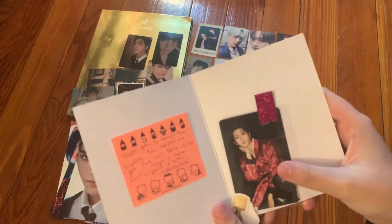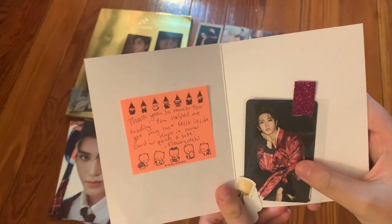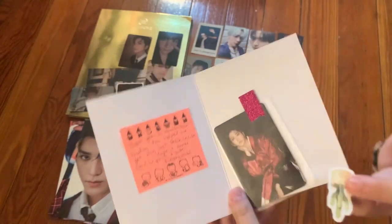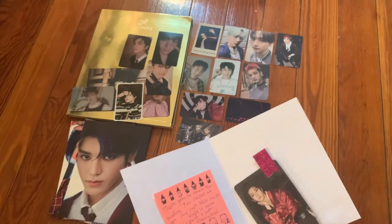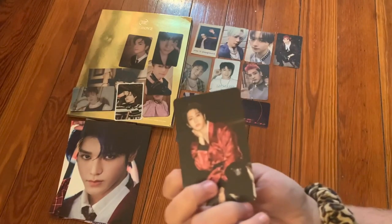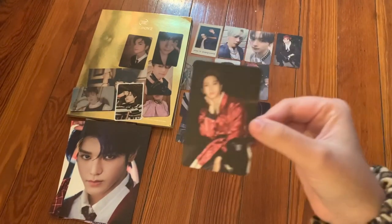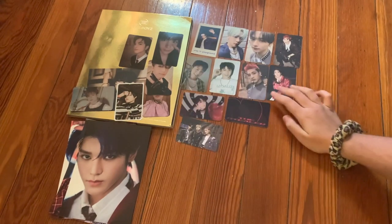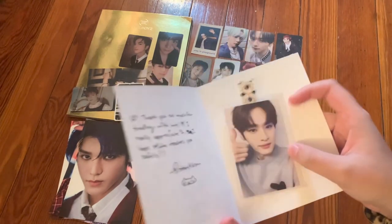The next one says 'Thank you so much for trading. You helped me get my last Felix card. I hope it arrives quickly and safely.' They gave me some little stickers. We got a Jisong concept card — very cute. Thank you so much.